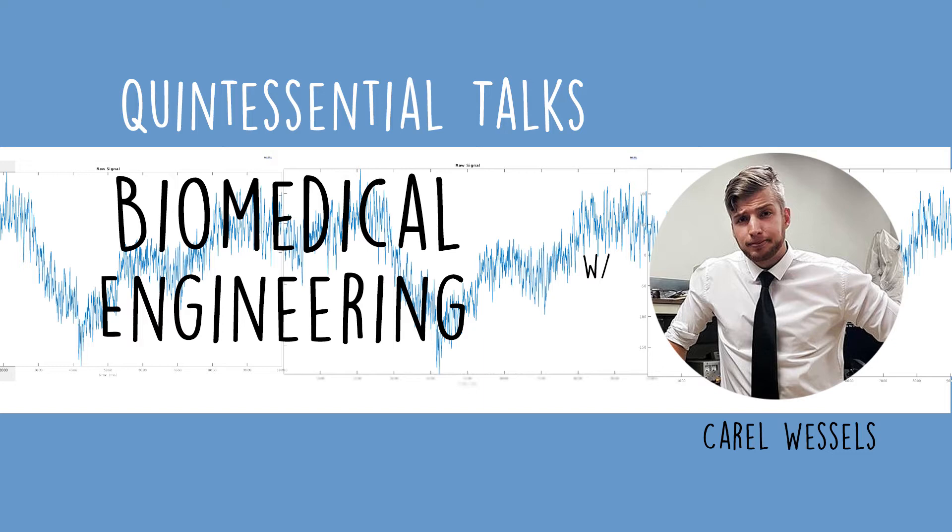EEG in general has been around for quite a while — you can go back to articles from the 1900s on EEG signals. It used to always require shaving your head bald, placing electrodes on your scalp, and measuring the potential at different places on the skin. The reason for moving to the in-ear EEG is that it's a new area to place the sensor.